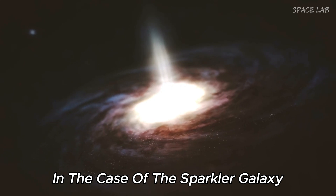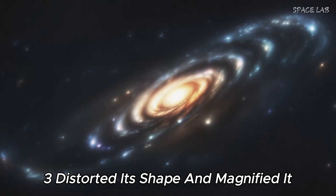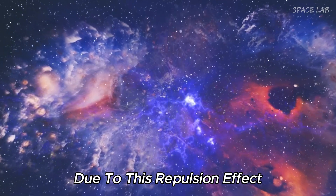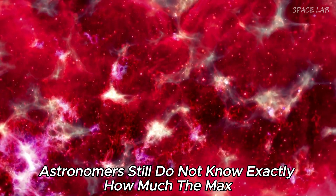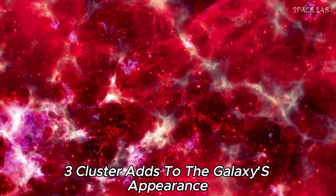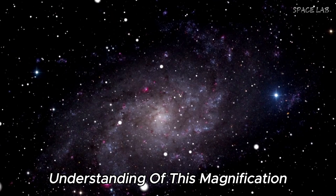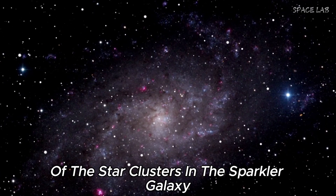In the case of the sparkler galaxy, lensing from the galaxy cluster SMACS 0723 distorted its shape and magnified it so that the James Webb Space Telescope could see it. Amazingly, clusters appear at certain points in the image due to this lensing effect, confirming that they are still orbiting the sparkler galaxy. However, astronomers still do not know exactly how much the SMACS 0723 cluster adds to the galaxy's appearance. To get a more accurate estimate of magnification, the team plans to create a more accurate model of the lensing effect, which will help them obtain more information about the age and distance of the star clusters.